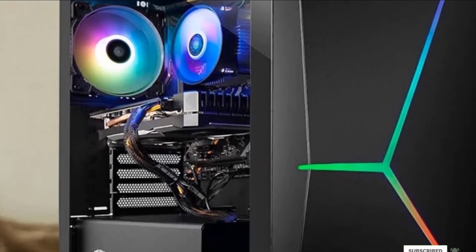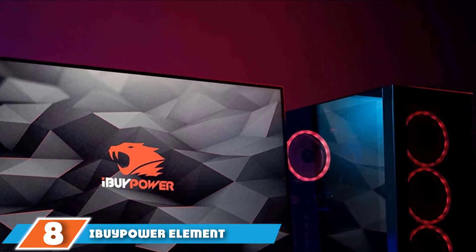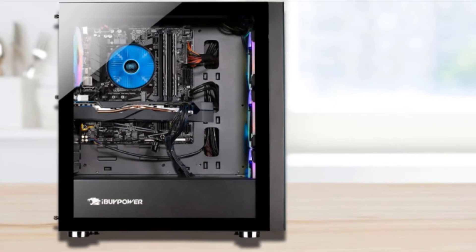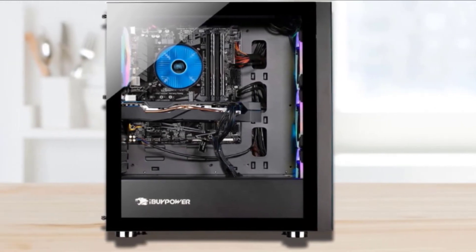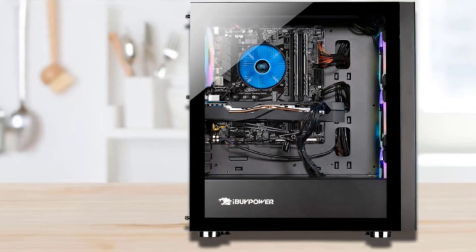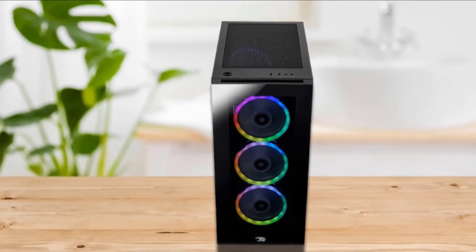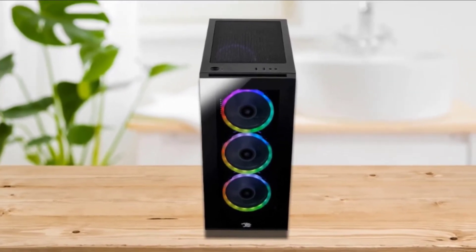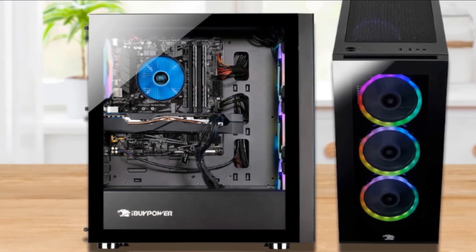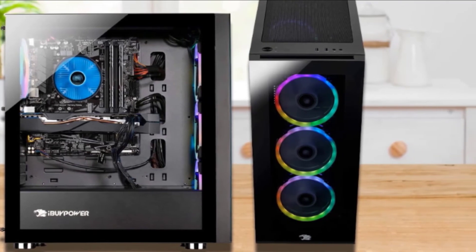Number 8 is the iBUYPOWER Element Mr. 9320 Desktop. If your budget does not allow you to go beyond $1,000, there's no better option than this. It features the 10th-generation Intel Core i7-10700F 8-core processor with a boost frequency of up to 4.8GHz, along with a GTX 1660 Ti video card with 6GB GDDR6 VRAM, 1500MHz base clock, and 1770MHz boost clock. It has 16GB RAM, 240GB SSD, and 1TB HDD storage.